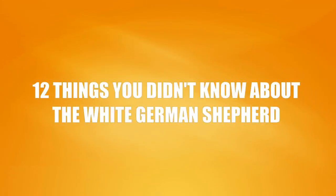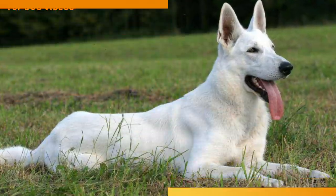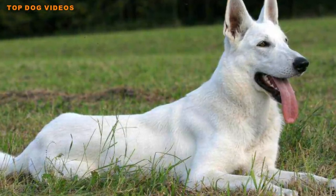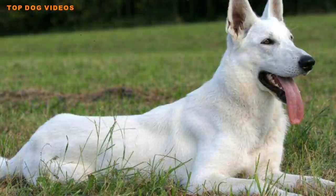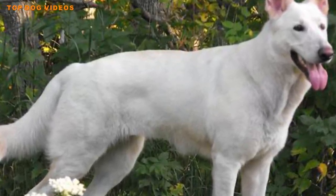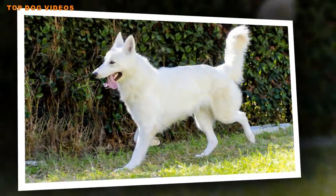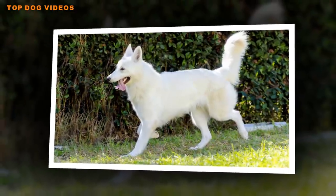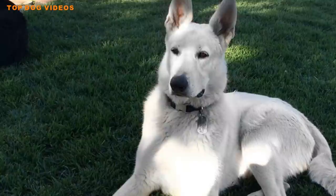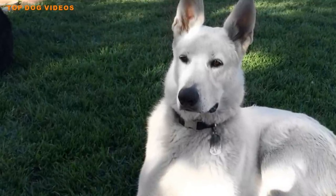12 Things You Didn't Know About the White German Shepherd. German Shepherds are one of the most popular breeds of dogs in America. The medium to large breed is often used as a working dog in many different areas due to its positive qualities, dedication and loyalty. It is typically a black and tan colored dog; however, a white coat breed began to emerge in the late 19th and early 20th century when the recessive white coat trait was bred in a line of German Shepherds.